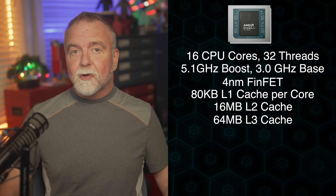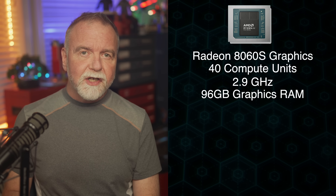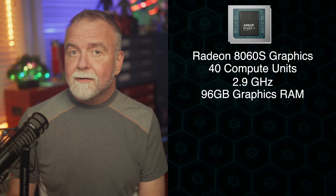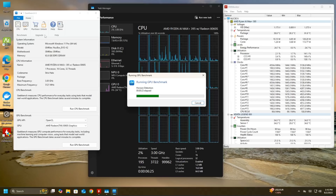That culminates in 80MB of total cache for rapid data access. The integrated Radeon 8060S graphics boasts 40 compute units based on RDNA 3.5 architecture, clocking up to 2.9 GHz with support for up to 96GB of shared memory from the system's LPDDR5X-8000 RAM, enabling desktop-like graphics without a discrete GPU. The XDNA2 NPU delivers up to 50 TOPS for dedicated AI tasks, contributing to a system-wide AI performance of up to 126 TOPS when synergizing with both the CPU and GPU.